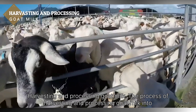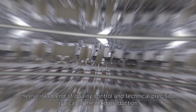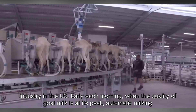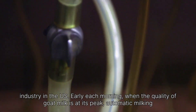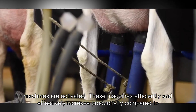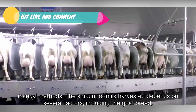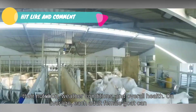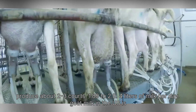The process of harvesting and processing goat milk into cheese is a blend of quality control and technical precision, typical of the food production industry in the U.S. Early each morning, when the quality of goat milk is at its peak, automatic milking machines are activated. These machines efficiently and effectively increase productivity compared to manual methods. The amount of milk harvested depends on several factors, including the goat breed, their nutrition, weather conditions, and overall health.